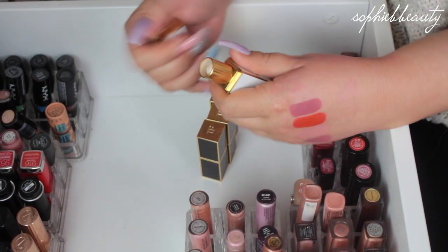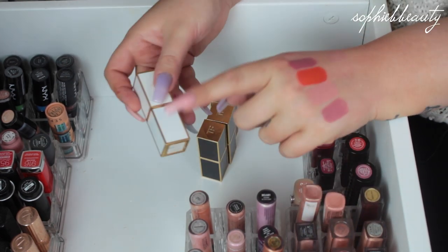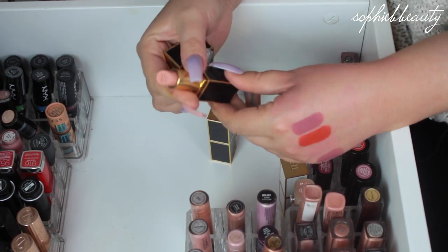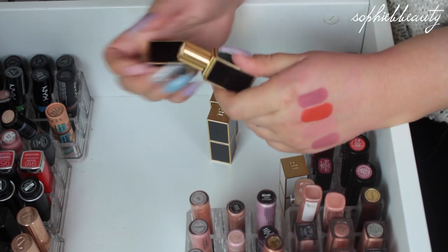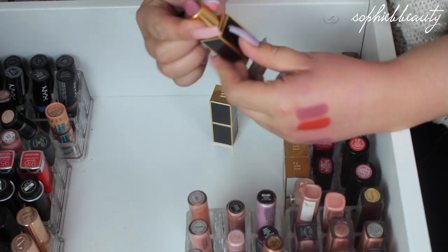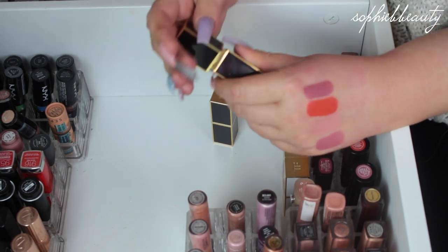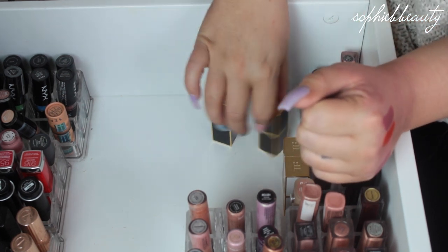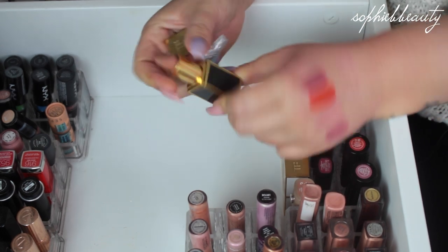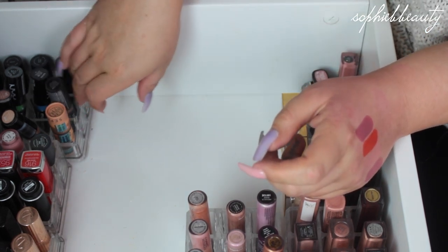Then I've got these little ones from Tom Ford. This one is just for the packaging — this lipstick does absolutely nothing for me, but I love, love, love this packaging, so I'm going to keep it. This is in the shade Nude Vanilla — never been used, I'm going to keep it. I'm honestly such a packaging whore. Is this Pussycat? Love this — I use that quite a lot, I do love that lipstick. These used to be my favorite kind of colors. Then this one is in the shade Sable Smoke, which I really like and use often as well.